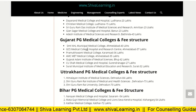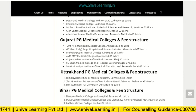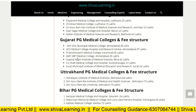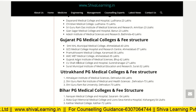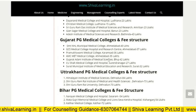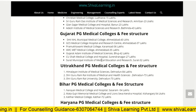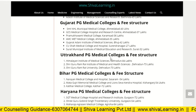For Gujarat PG medical colleges and fee structure: Smt. NHL Municipal Medical College, Ahmedabad, is 40 lakh. GCS Medical College and Hospital Research Centre, Ahmedabad, is 37 lakh. AMC MET Medical College, Ahmedabad, is 35 lakh. Gujarat Adani Institute of Medical Science, Bhuj, is 42 lakh. USIA Medical College and Hospital is 27 lakh. Surat Municipal Institute of Medical Education and Research is 32 lakh.